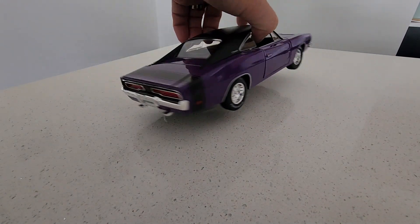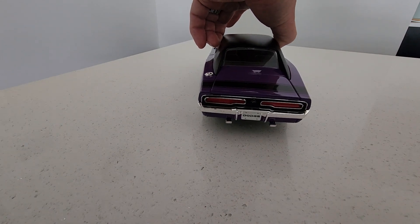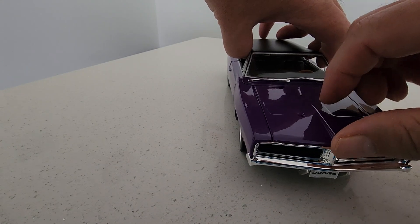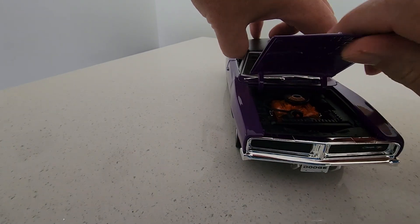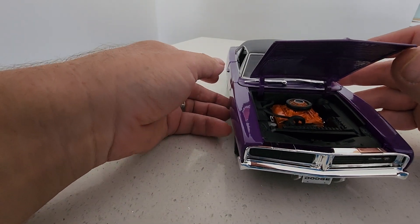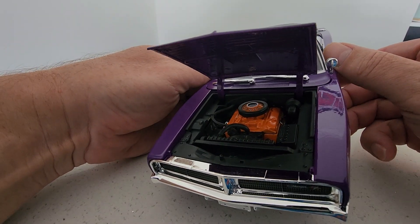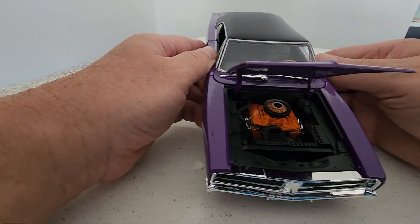It's a beautiful plum crazy color. It has a Magnum 340 in it.